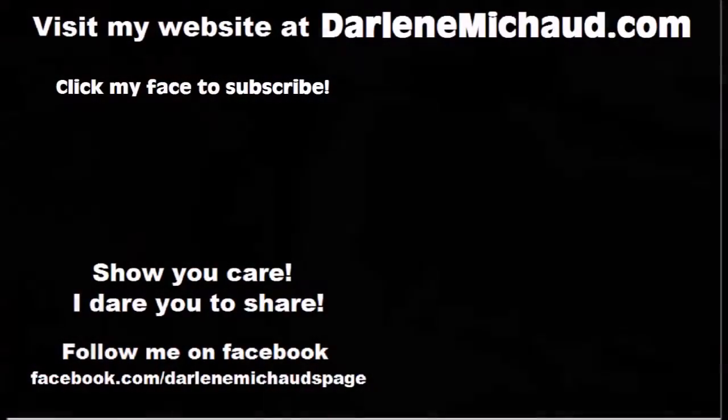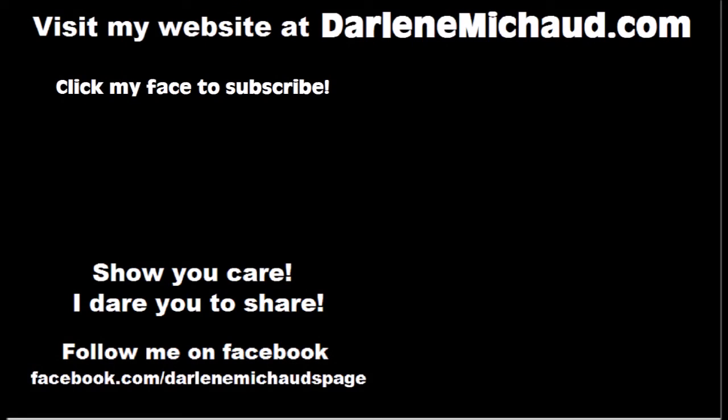Bye! If you are new to my channel, please click my face to subscribe. And if you want to get caught up on all my upcycled fashions, you can just click the video at the top on the right, and at the bottom it will just be showing you my most recent upload. Thanks so much for watching. Bye!